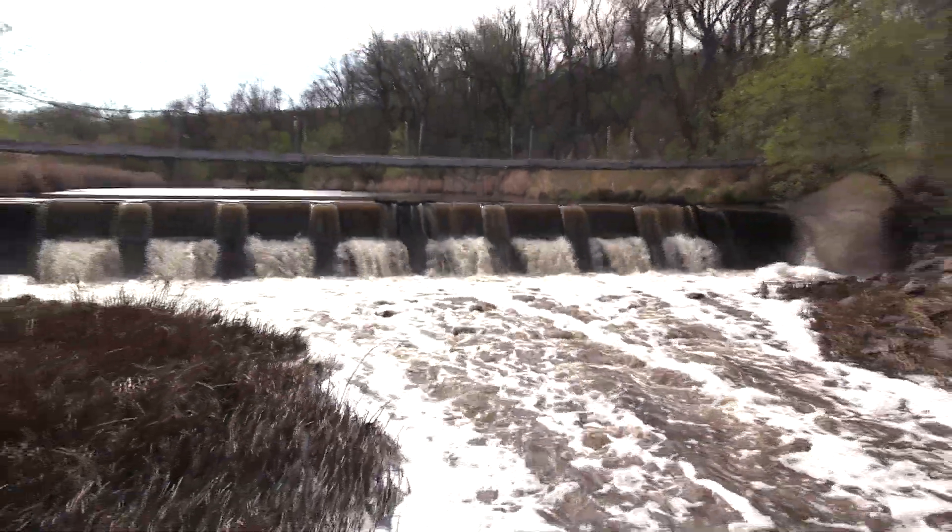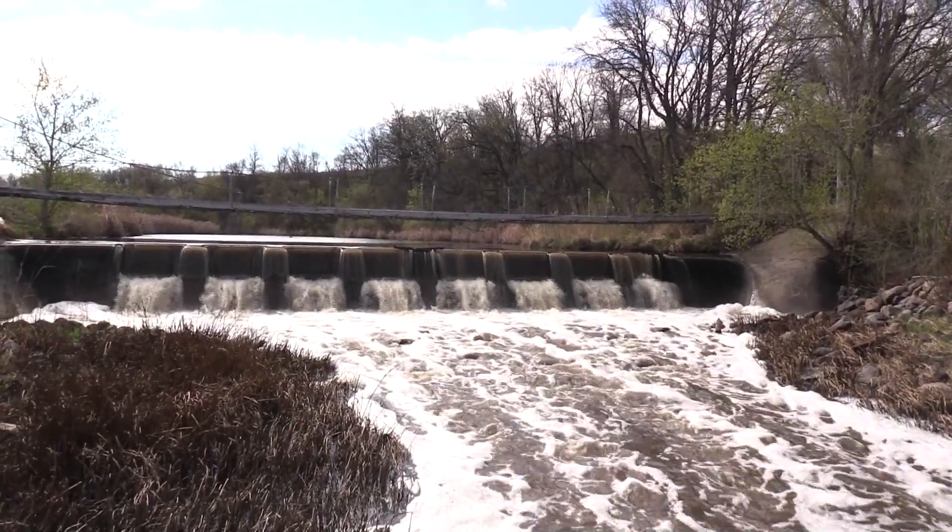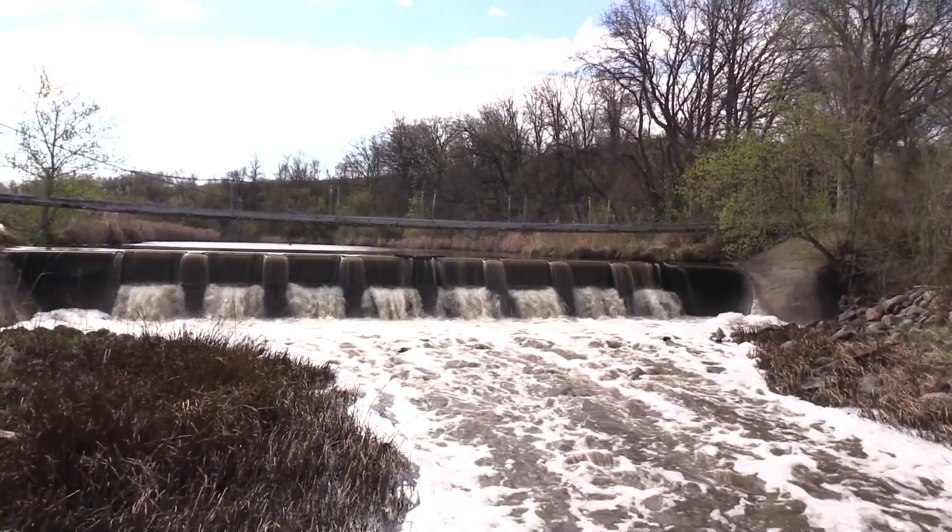Why do we have lowhead dams? A lot of these are pretty old structures. Some of them date back to the early 1900s, a few of them even the late 1800s.